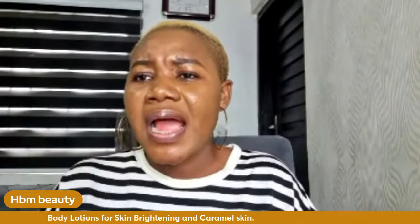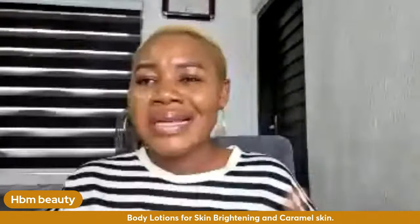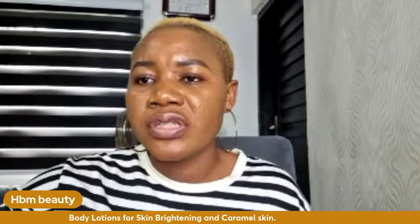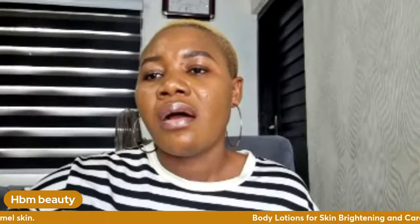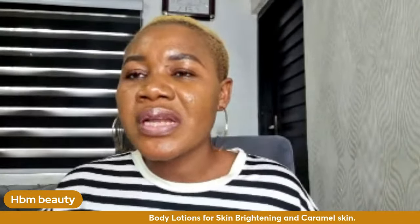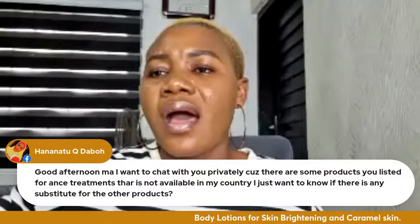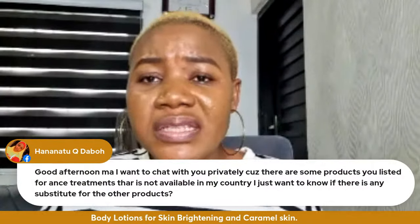You can ask me questions about skin recommendations. I am not making DIY content on this channel — I am only recommending products. For someone asking about acne products not available in their country: please drop your question in the comment section. I am in Nigeria, so I can only speak to products available here, but the contacts I drop may be able to ship products to you.